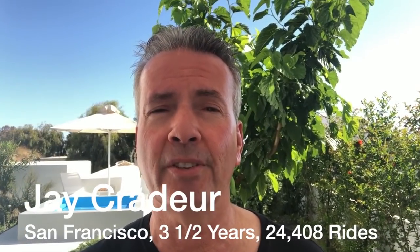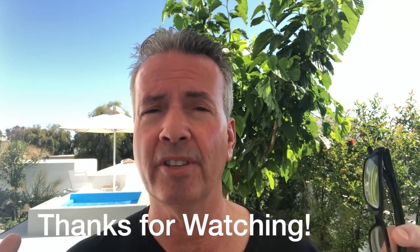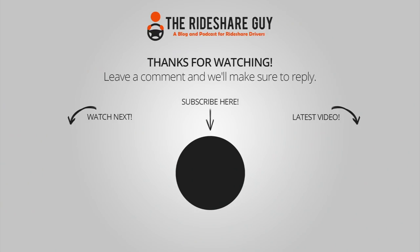This is Jay Crater with the Rideshare Guy — thank you for watching. If you have not subscribed yet to our YouTube channel, please do so. This is the place to be if you're a driver and you want to stay up-to-date with all the latest news and things happening in our industry. Just click subscribe and join our team. Go out and have a great day — be safe out there.